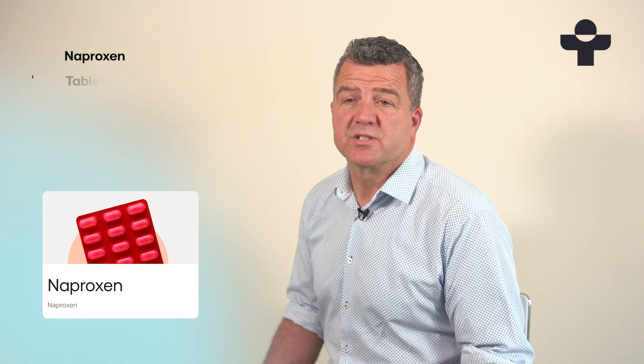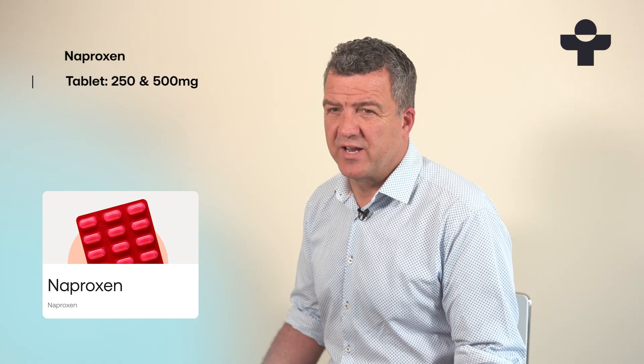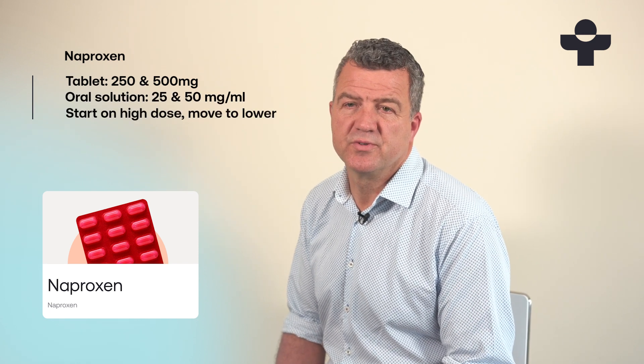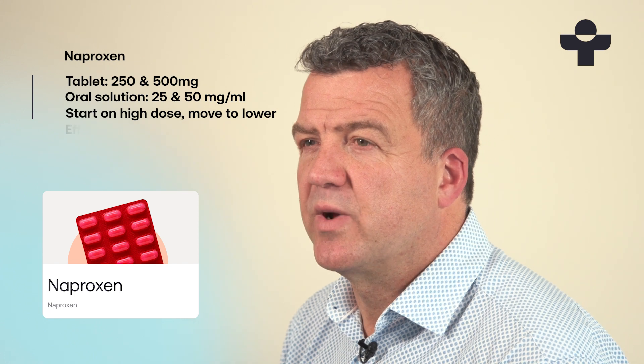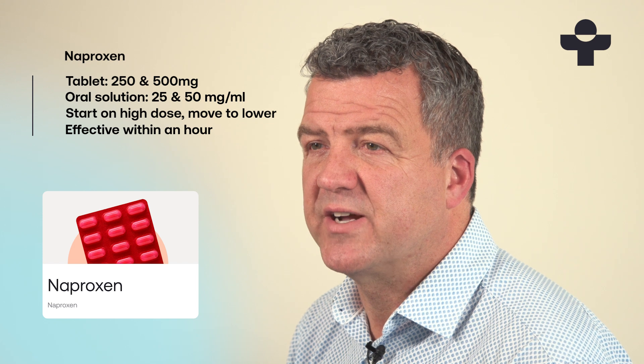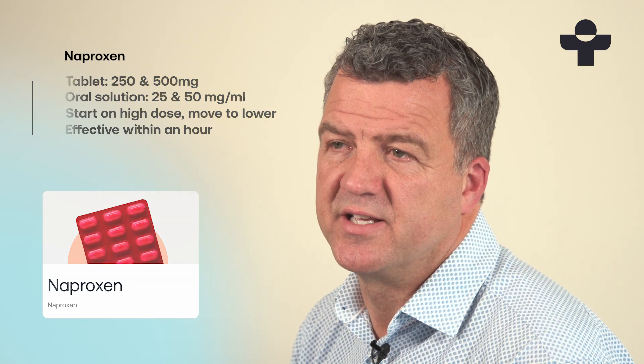You can get naproxen in a range of doses. For gout flare-ups, you'll usually start with a higher dose and then move to a lower dose as your symptoms start to improve. Naproxen works very quickly and most people feel relief within an hour, but the drug is most effective around two to four hours after taking it.